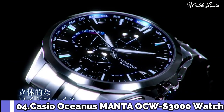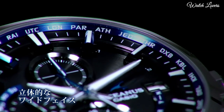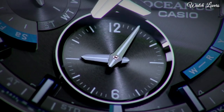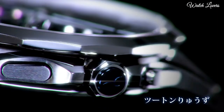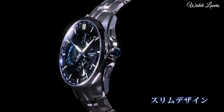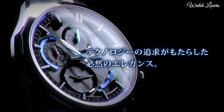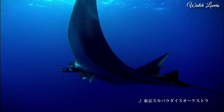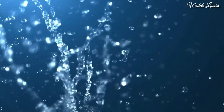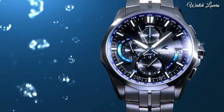Number 4. Casio Oceanus Manta OCW-S3000 Watch. It is equipped with Japanese solar quartz movement, titanium hard coating case of round shape. Case dimensions are 42.7 mm in diameter and 11.8 mm in thickness. Display type: analog. This timepiece has sapphire anti-reflection coating glass, titanium hard coating band, and 100m water resistance.